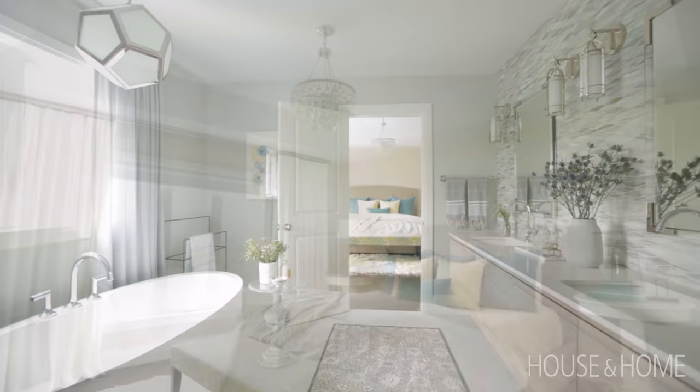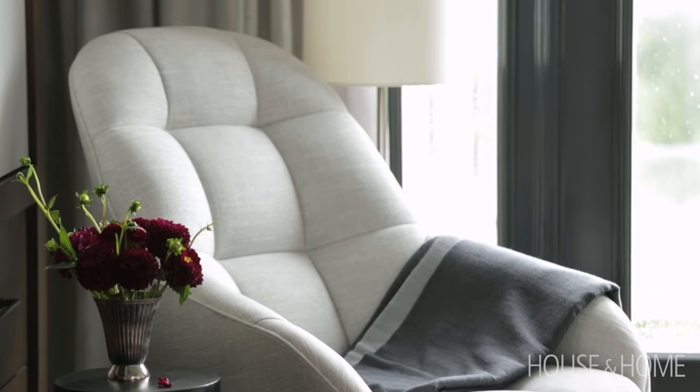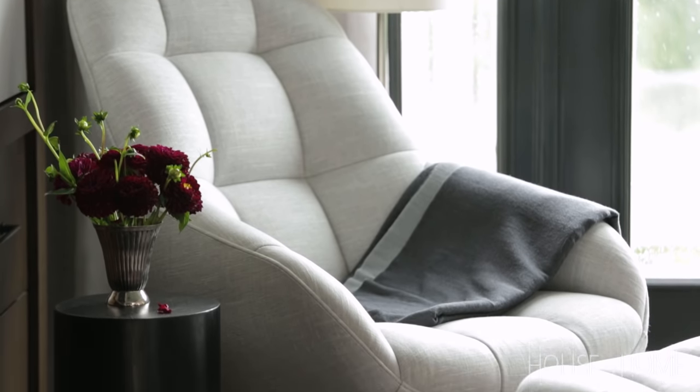They did bring a lot of furniture from their previous homes, some of which worked well with the current layout of the house, but other pieces we did need to replace in order to accommodate the more open, modern floor plan.